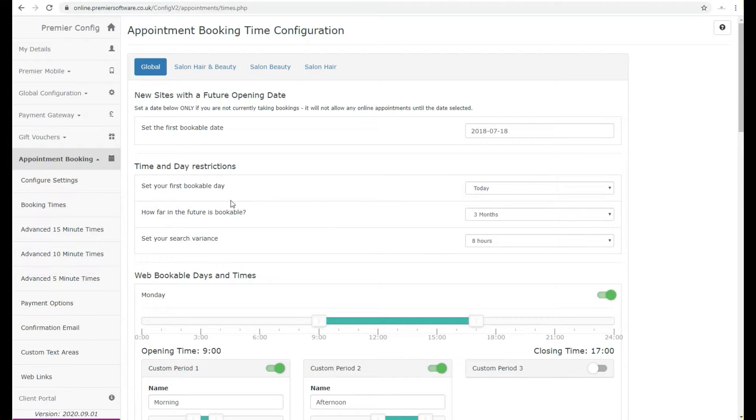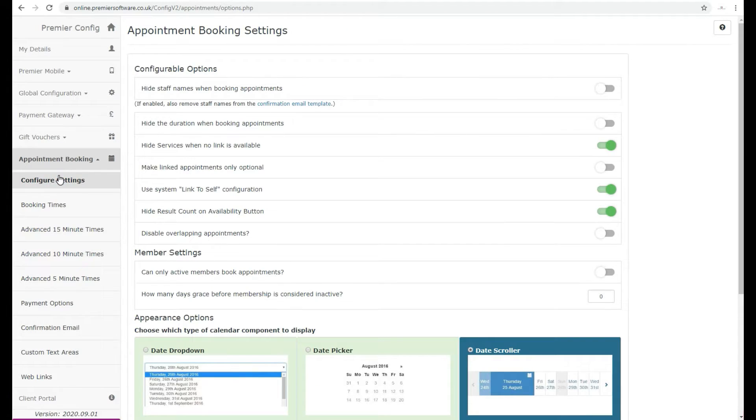This diary availability can be set for each site you have, including any advanced booking options to allow bookings only on specific time slots of your choosing, such as 15-minute slots, 10-minute slots or 5-minute slots.